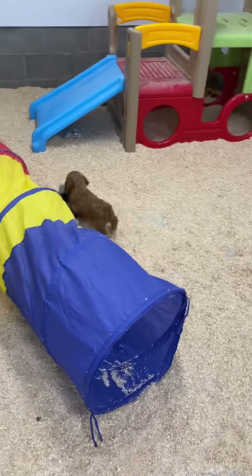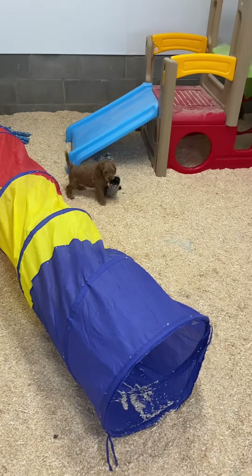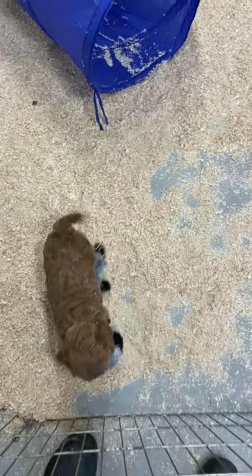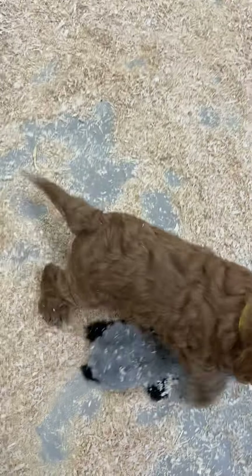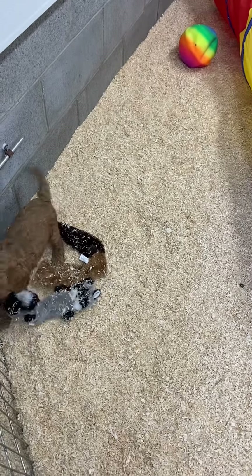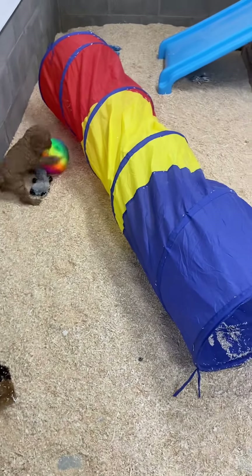Here is Boy 2, proudly prancing around with his toy. I see you have a toy - what a good boy you are. What a good little boy with your toy. Look at that tail. He's showing off. What a good boy. I see you, I see that you have it. He wants to make sure I see. They're so cute.